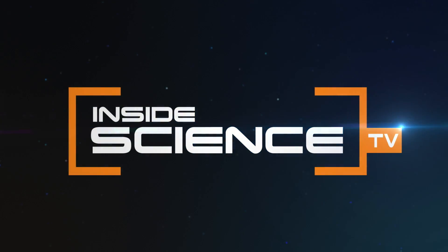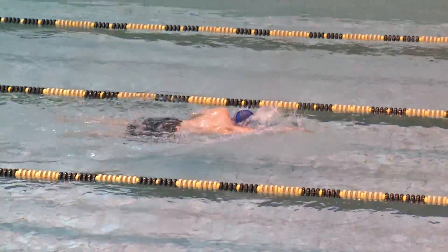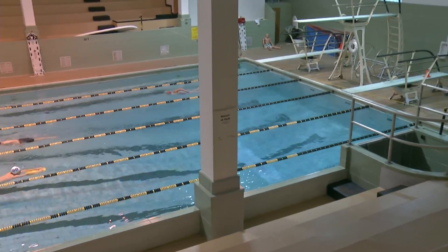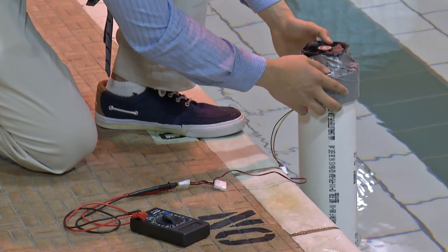Inside Science TV. The backstroke, the butterfly, or freestyle. With every move, these swimmers are creating potential energy that Wake Forest sophomore Yinger Eagle Jin says can be used as a source of electrical power.